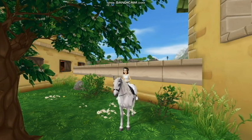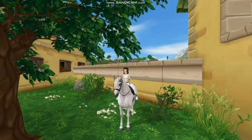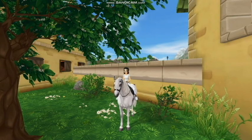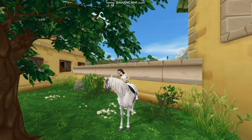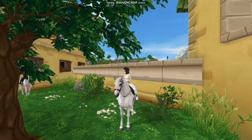Hello everyone, welcome back to another video. I am going to be making a video on the new Marwaris that came out in Star Stable Online today. I unfortunately cannot buy any because I spent all my Star Coins thinking that the one I wanted would come out with the next batch, but I was wrong.